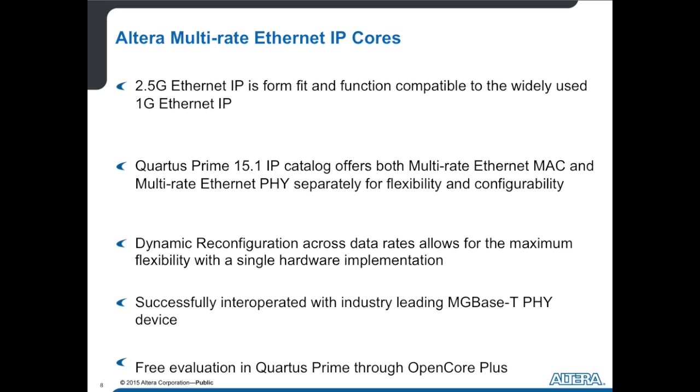We always offer our IP cores with a Quartus Prime Standard Edition license for free. Anybody can go in and design with this IP core and run it in hardware for as long as they need to, to make sure it's compatible with all of their infrastructure, without even having to purchase a license for it.